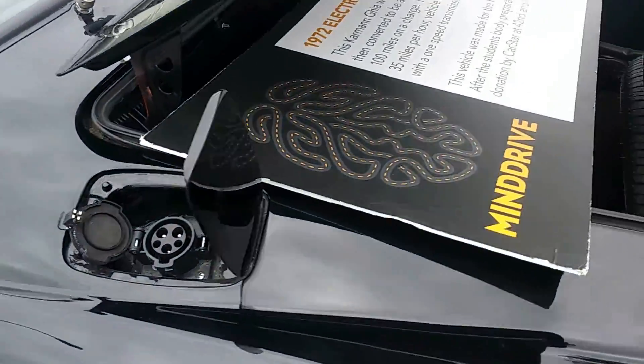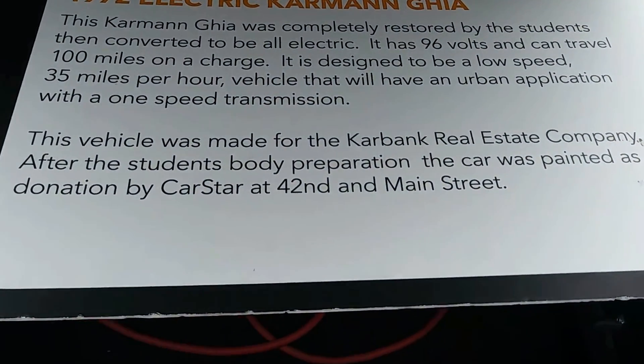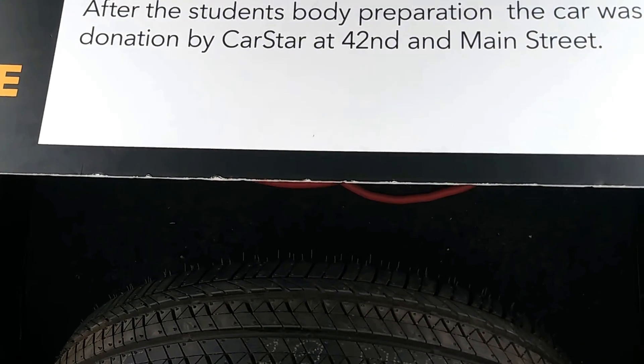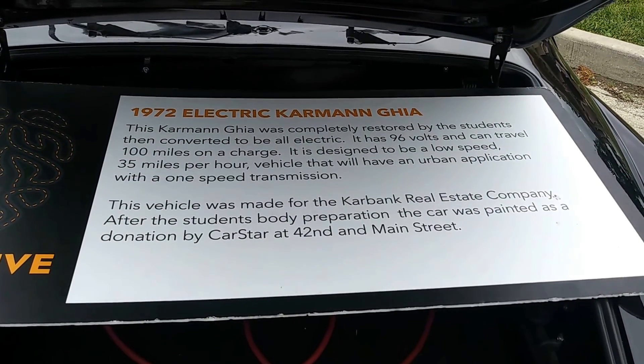This is an electric car — a 1972 electric car. This Carmen Ghia was completely restored by the students, then converted to be all-electric. It has 96 volts and can travel 100 miles on a charge.